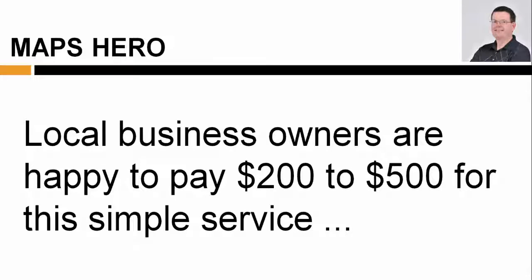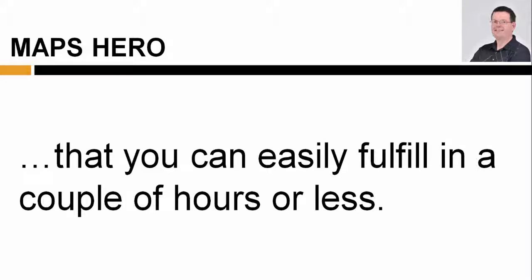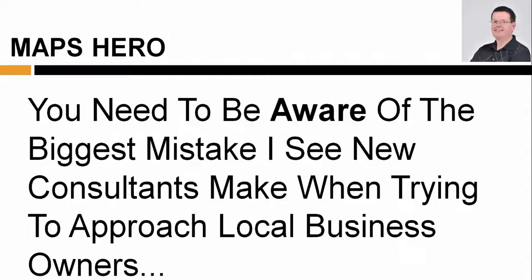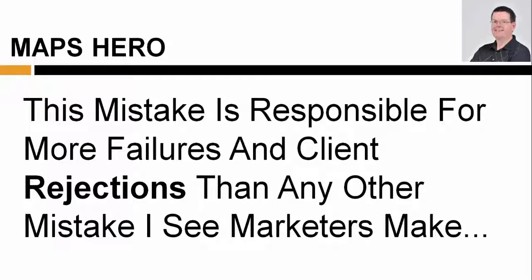Local business owners are happy to pay $200 to $500 for this simple service that you can easily fulfill in a couple of hours or less. Before I demonstrate live how you can find local business owners and start getting clients today, you need to be aware of the biggest mistake I see new consultants make when trying to approach local business owners. This mistake is responsible for more failures and client rejections than any other mistake I see new consultants make.